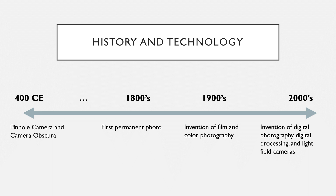Most importantly, digital photography allows artists to be more creative with their photographs as the time costs of film processing and real costs of film itself are reduced.